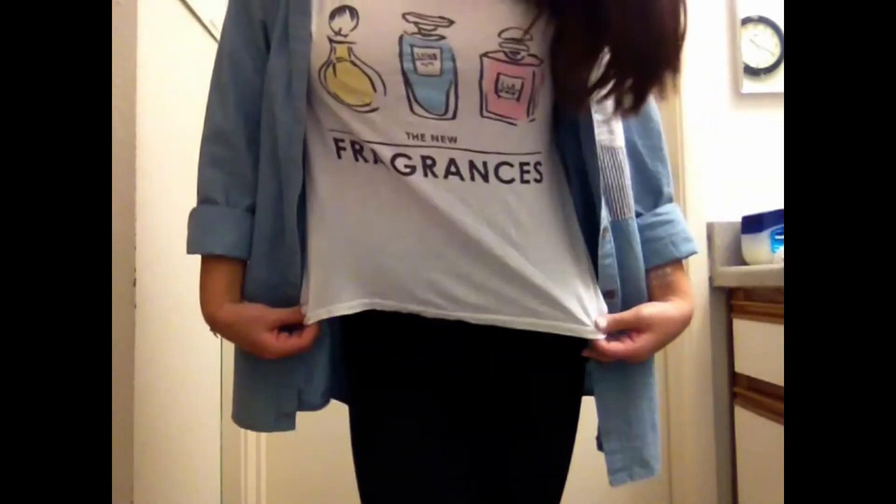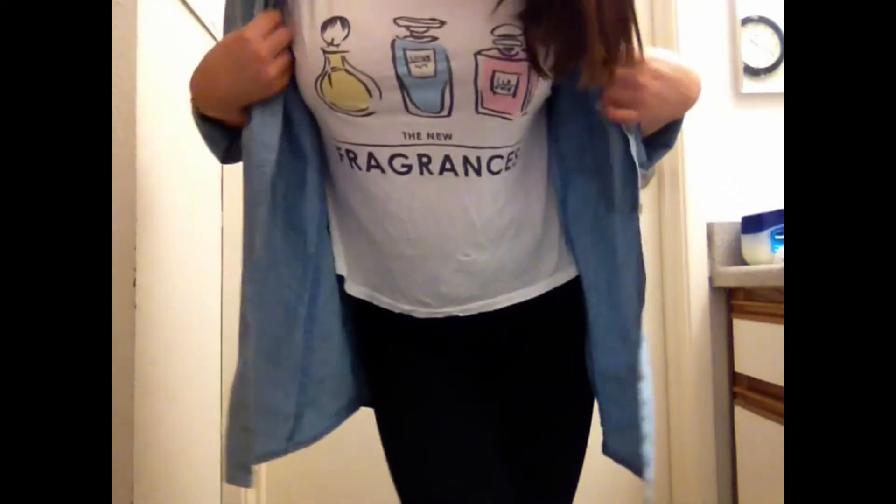In the last outfit, my leggings are either from American Apparel or Forever 21 — I'm not sure — and my shirt is from H&M. I'm pretty sure this denim chambray shirt is from Korea.